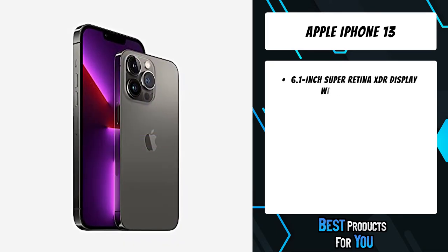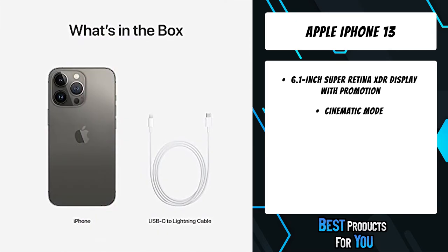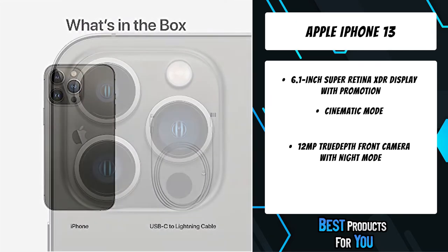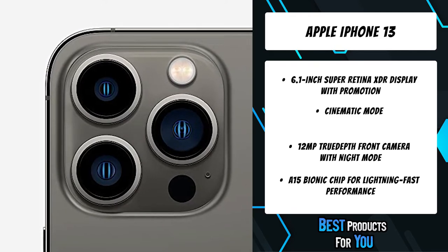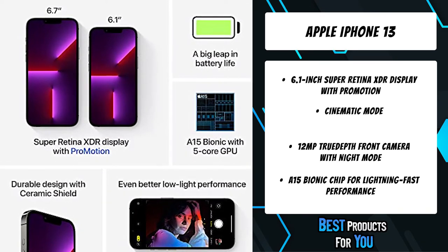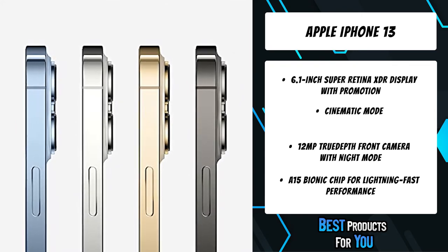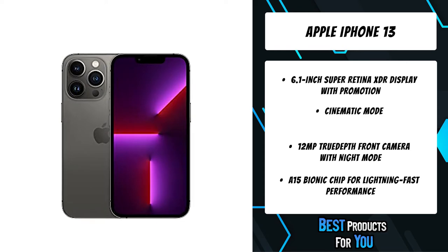The pro camera system gets its biggest upgrade ever with next-level hardware that captures so much more detail, super intelligent software for new photo and filmmaking techniques, and a mind-blowingly fast chip that makes it all possible. It'll change the way you shoot with its redesigned lens and powerful autofocus system.